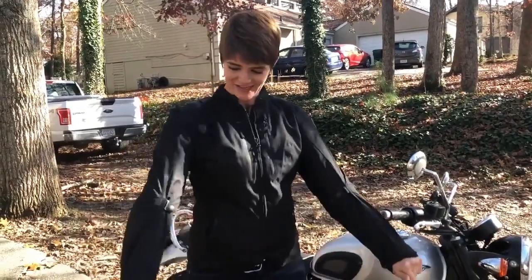This jacket is fantastic. It is a winter riding jacket and I've ridden down to about 40 degree weather with no problem. I was warm. It cuts the wind perfectly.